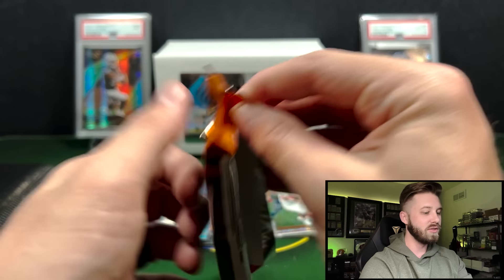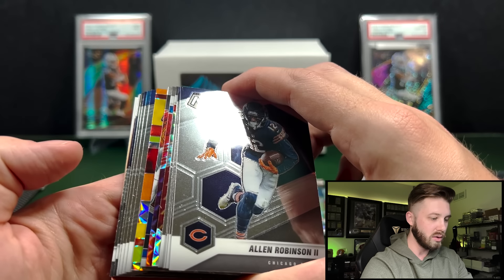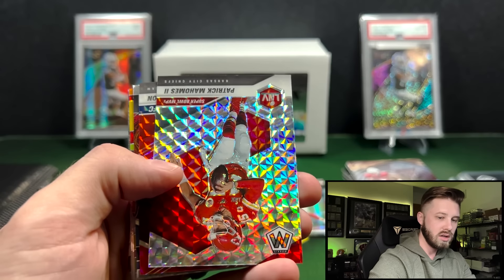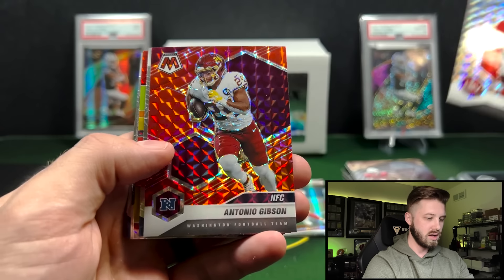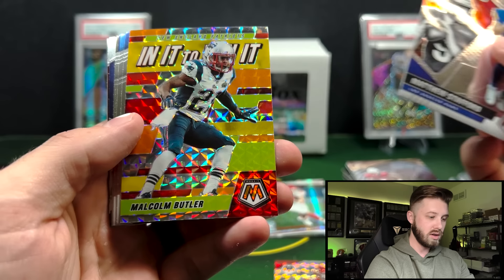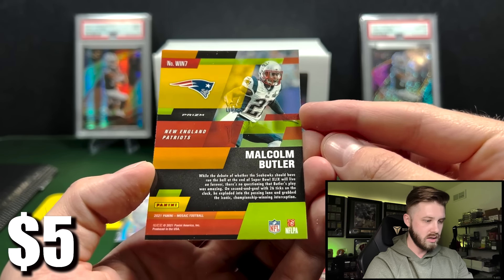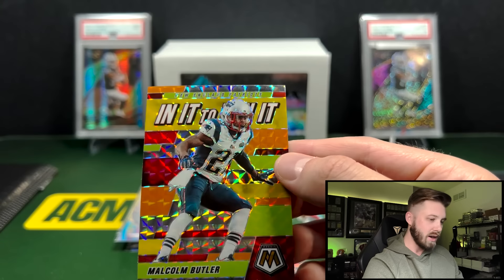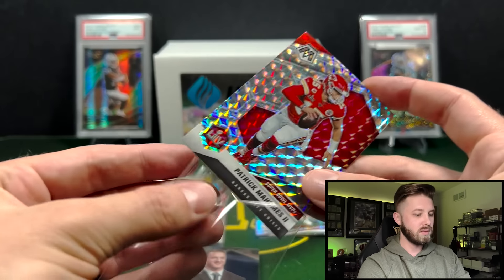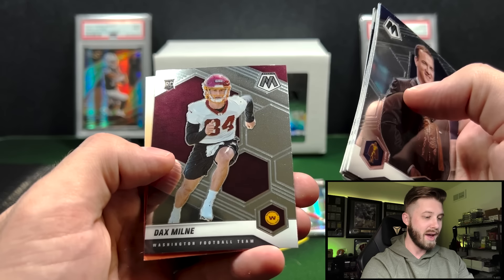21 Mosaic again — looking for Trevor Lawrence. You got a lot of color in here. Patty Mahomes on the Mosaic. Antonio Gibson on the red Hobby Exclusive. Matt Stafford and Patriots — gotta be Brady. Malcolm Butler. Is that an In It to Win It? It's a cool looking card, not numbered — I don't think those were case hits back in the day. And my homie on these Super Bowl MVPs. Herbert, Rodgers, Brightwell, and Dax Milna.